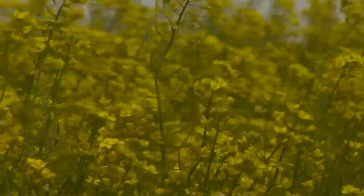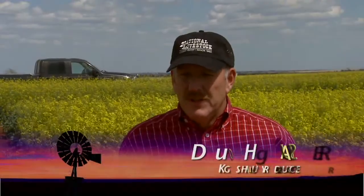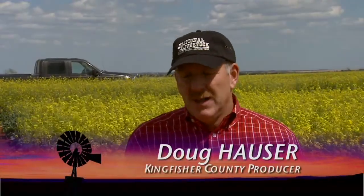An added benefit is canola's evolution in Oklahoma as a cash crop. More local elevators are accepting the oil seed all the time, and demand is rising. The market has improved and has made it a viable option for wheat farmers, and if they're wanting to increase their wheat yields, canola can also help do that.